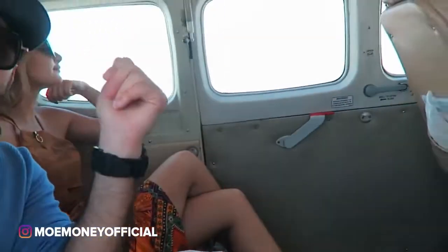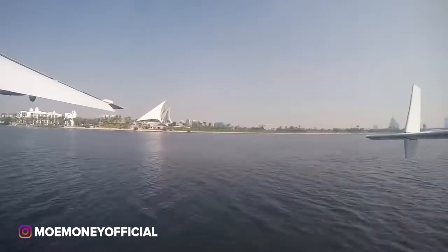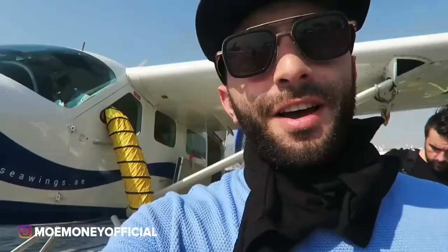Down there is the Dubai Palm Jumeirah, which is the first Palm out of three that they built for Dubai. It just always fascinates me. And there you've got the Burj Khalifa — there you have it, your Mo Money City C-Wing tour!